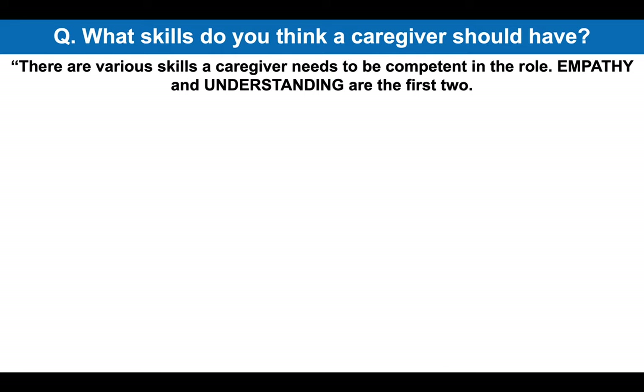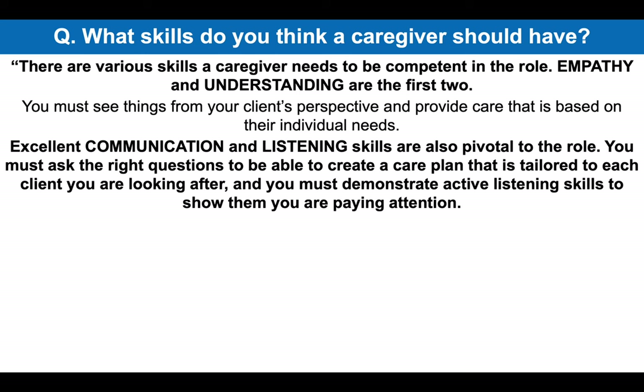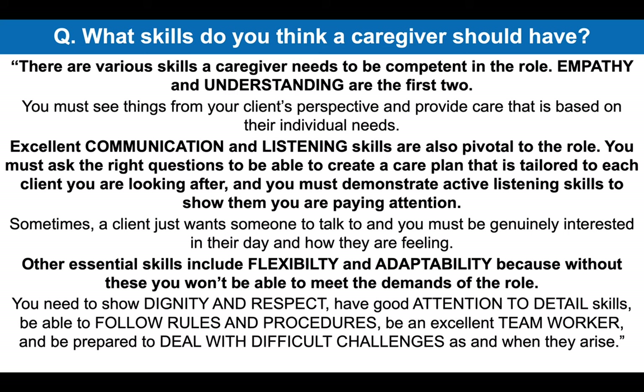There are various skills a caregiver needs to be competent in the role. Empathy and understanding are the first two — you must see things from your client's perspective and provide care that is based on their individual needs. Excellent communication and listening skills are also pivotal to the role. You must ask the right questions to create a care plan tailored to each client and demonstrate active listening skills. Sometimes a client just wants someone to talk to and you must be genuinely interested in their day. Other essential skills include flexibility and adaptability, dignity and respect, good attention to detail, the ability to follow rules and procedures, being an excellent team worker and being prepared to deal with difficult challenges as and when they arise.